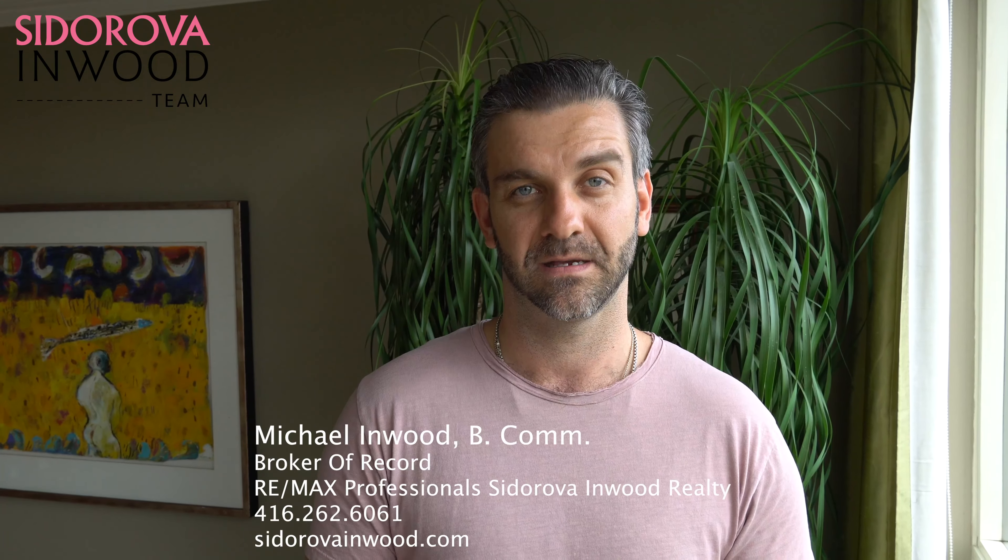If you guys love this unit as much as I do and want a private showing, pick up the phone, call or text me at 416-262-6061 or send me a DM. And don't forget to visit our website, cedarovatinwood.com.